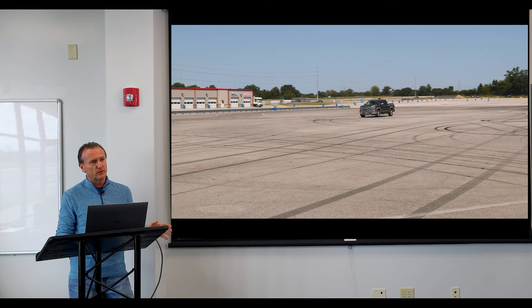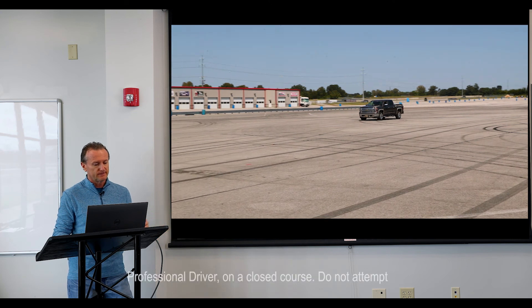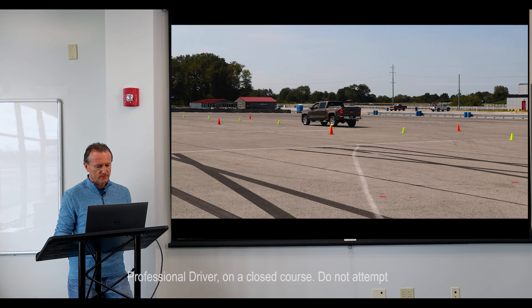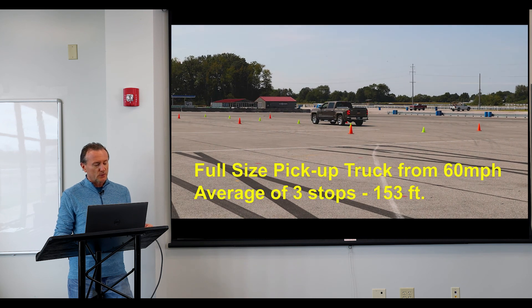This is a full-size pickup truck from 60 miles an hour, and we're doing it on a paddock area at a racetrack. The NCM Motorsports Park were kind enough to let us use their facility for this. From 60 miles an hour to a stop, the full-size pickup took 153 feet. That was a very experienced driver who knows what he's doing, and he was on the ABS the whole time, so that was a good stop.